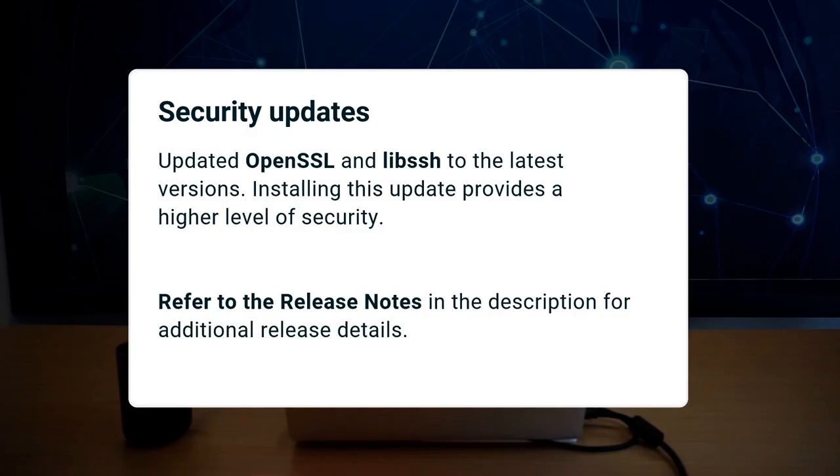Security is important to us. OpenSSL and NibSSH have been updated to the latest versions. Make sure to install this update to get the highest level of security.